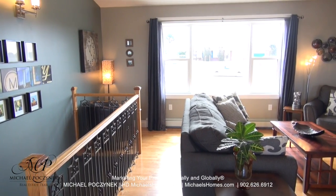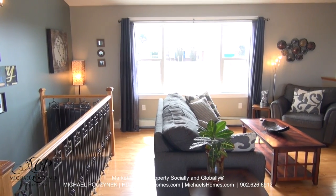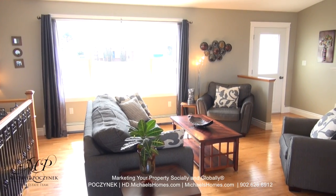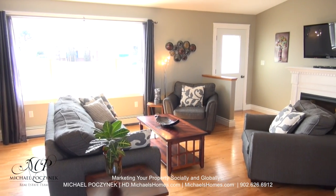Turning the camera 180 degrees, we have a large living room, again with cathedral ceilings, a separate entrance door, and the main hallway to the bedrooms on my right.